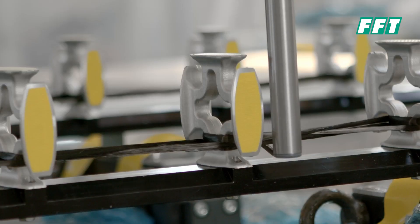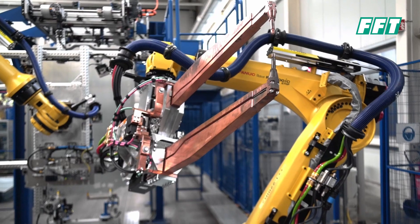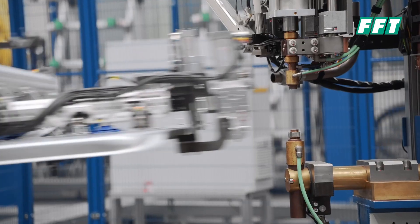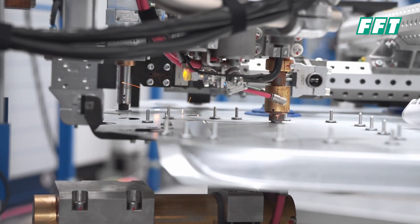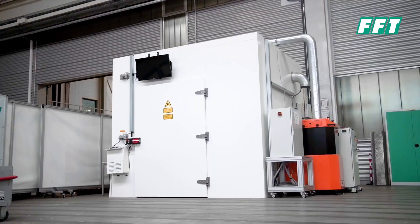We offer standardized solutions for joining or separating parts, such as our own welding guns and their equipment, which are approved for use in production by many OEMs in the automotive industry, or our laser systems with different types of protection cabins.